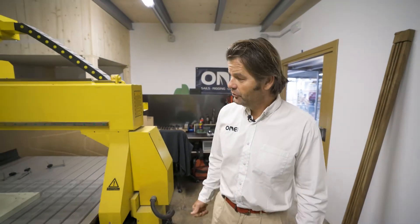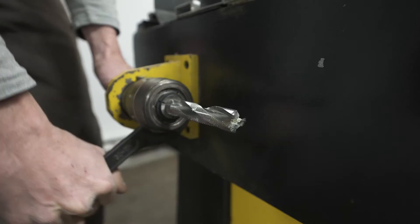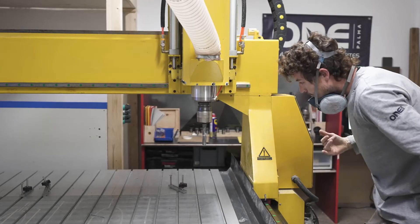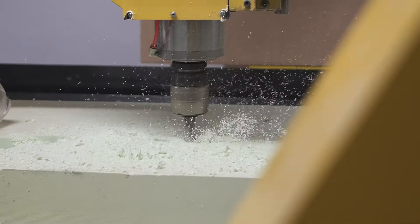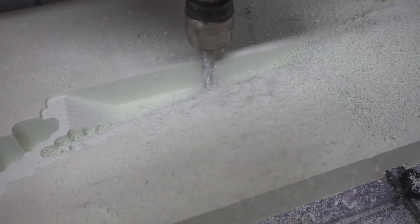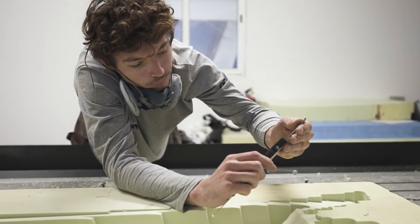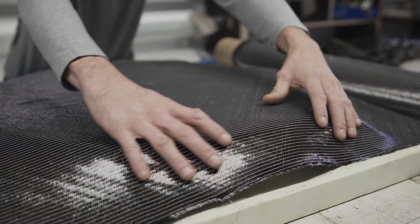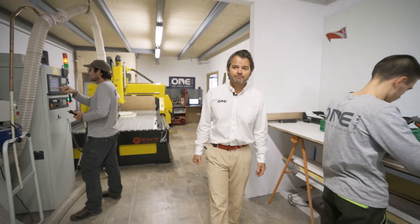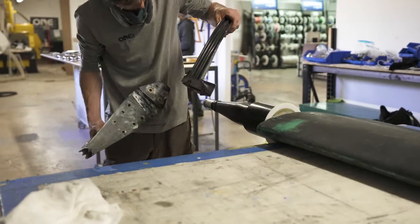Precision is paramount in everything that we do. In our composites department, our newly acquired CNC machine gives us ultimate precision. From rudder stock molds to quadrant molds, we can produce any piece you want with incredible precision. It's the only dedicated CNC machine on the island producing molds solely for the marine industry. We use it to produce racing parts, and as a cruiser, you benefit through the trickle-down effect — we apply racing-level precision to your cruising environment.